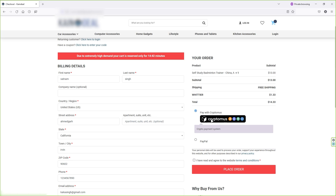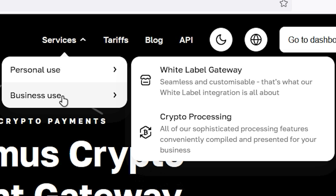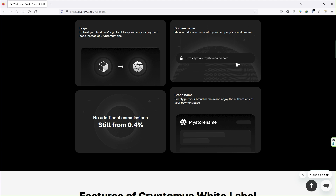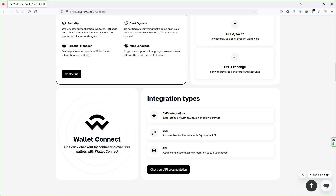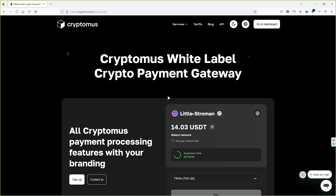Another feature I really like about CryptoMers is the white-label payment gateway with your own logo and company name. If you go to the CryptoMers website under 'Services' and 'Business Use', you will see the white-label gateway option. Click on it and you can replace the CryptoMers logo with your own and add your company name. You will be charged only 0.4% per transaction. Click on the first link in the video description to use this amazing feature right away.